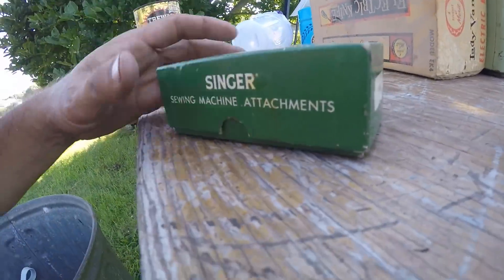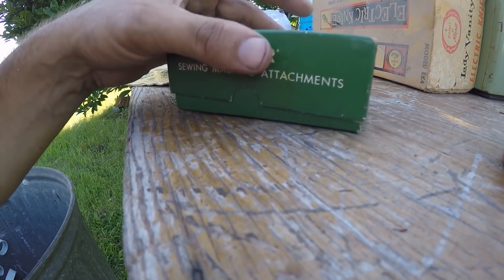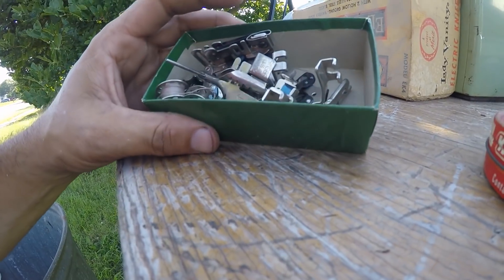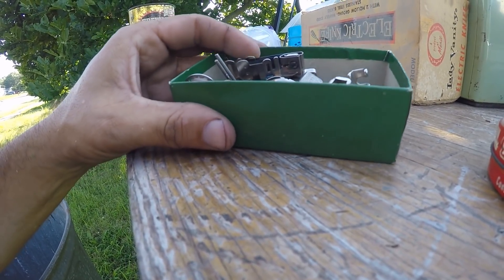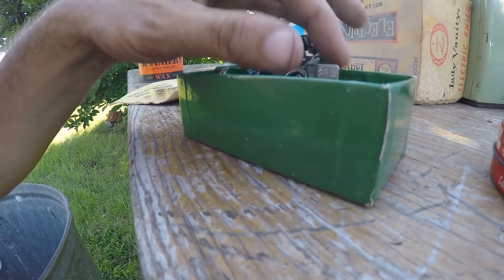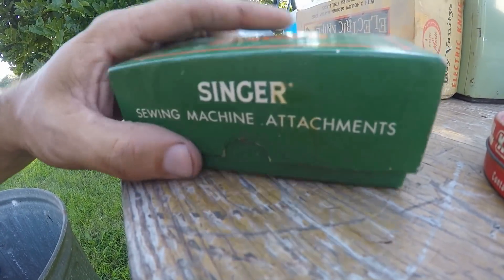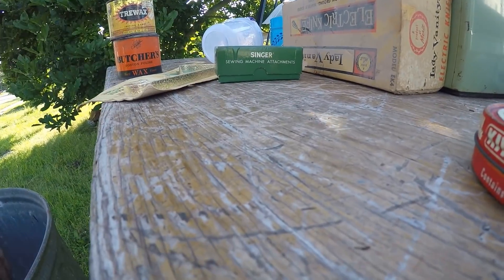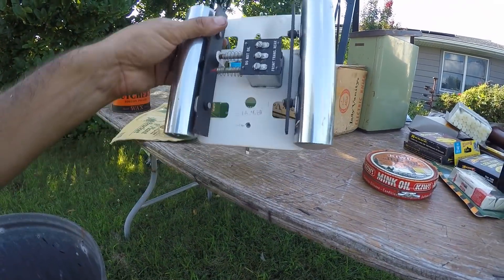The only sewing machine I got out of there was a featherweight. I'm pretty sure these are all featherweight parts. Featherweight's one of the best sewing machines online, at least — I guess they use it for felting. I had no clue what that was, but it was just cool.